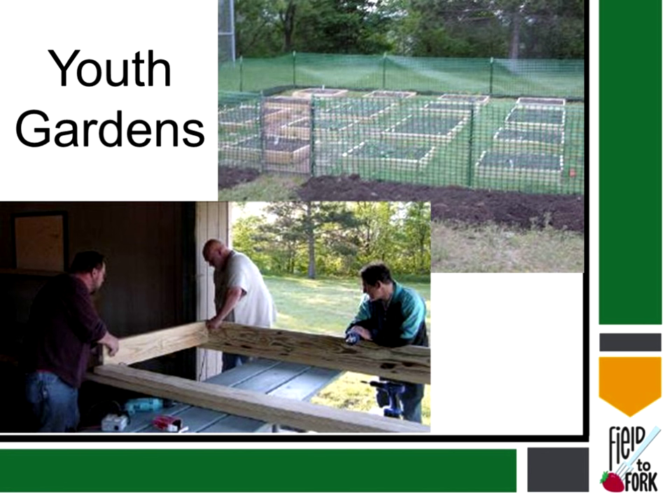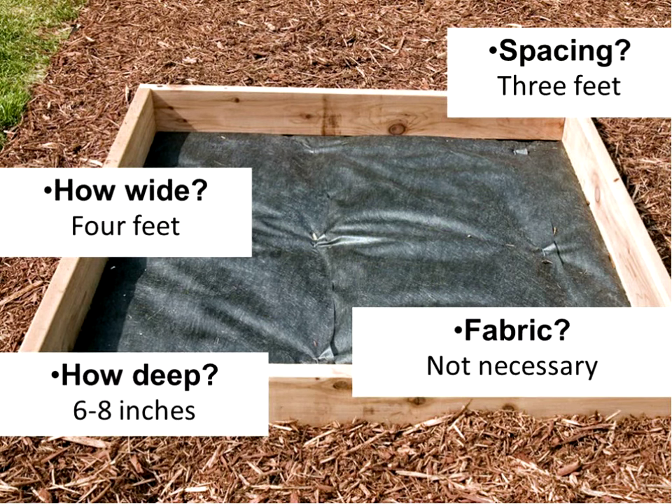This is really a nice, successful way to have gardens, including youth gardens. A few common questions: How deep should the garden be? Six to eight inches is deep enough — you don't have to go deeper. How wide should it be? No more than four feet wide, because most people can reach two feet from either side. As far as spacing between beds, we'd like at least three feet of ground between beds to allow for people to walk or wheelbarrows to get through.